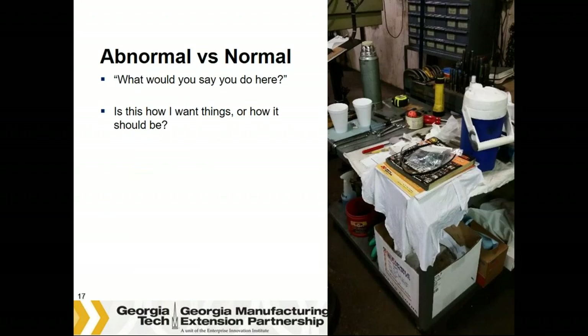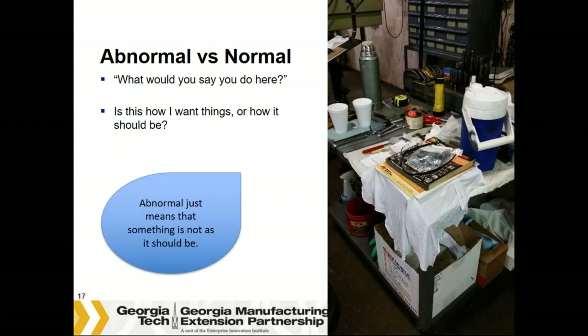So, what would you say that you do here? To do your job effectively, is this what you want your workspace to look like? When we talk about normal, we mean this is how I want things and how it should be. Abnormal means something's not right. With 5S, we determine how we want things to be and how to keep it that way.